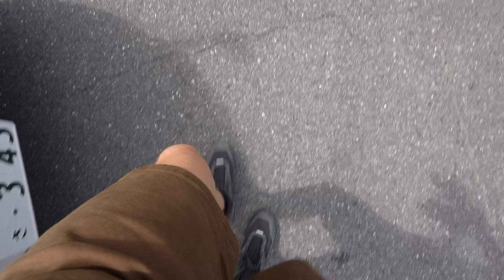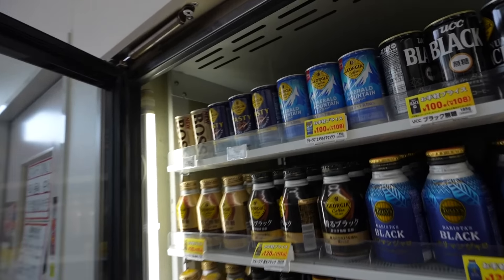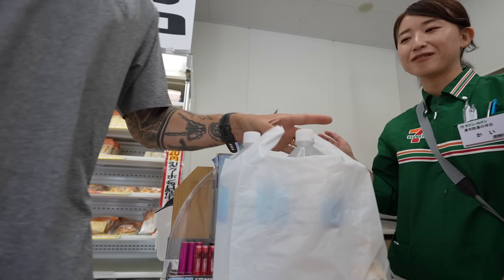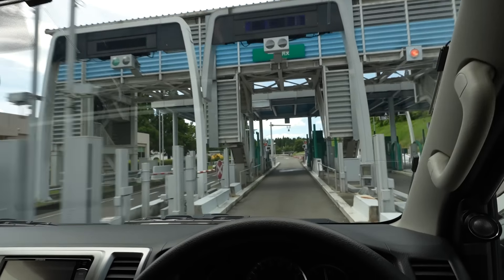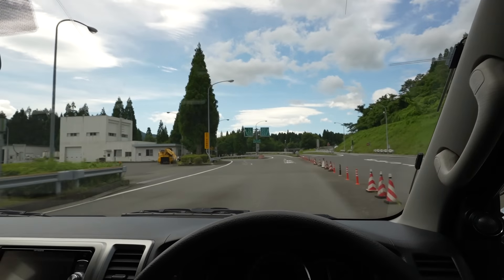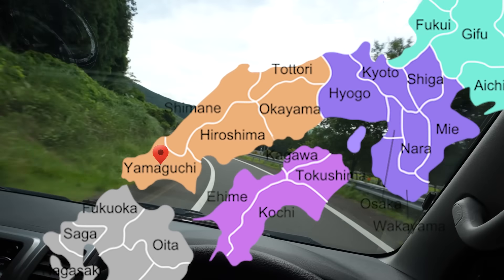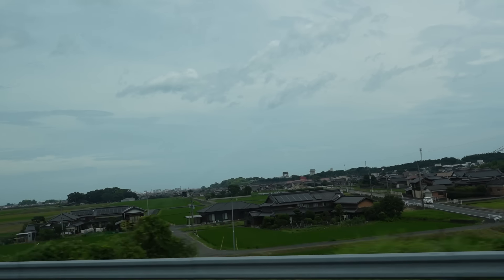Just like that we're back on the road. Yufuin was incredible but now it's time to keep making our way north - first things first, konbini style. Today's pretty big: we're officially leaving the Kyushu region and heading up to Yamaguchi, which puts us in the Chugoku region of Japan. The Chugoku region is filled with so much beauty, history, and even catastrophe, and throughout this trip we're going to get to see a little bit of it all.